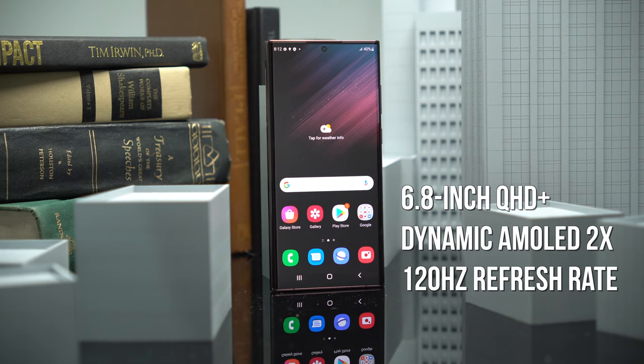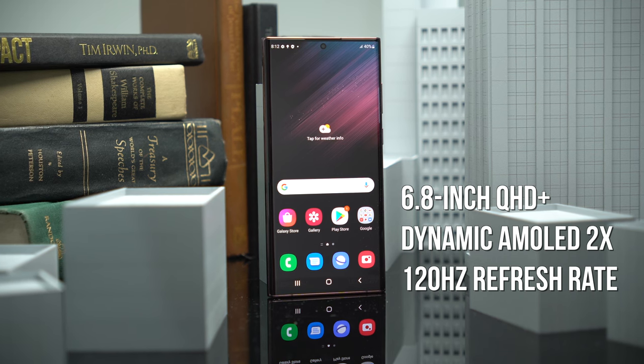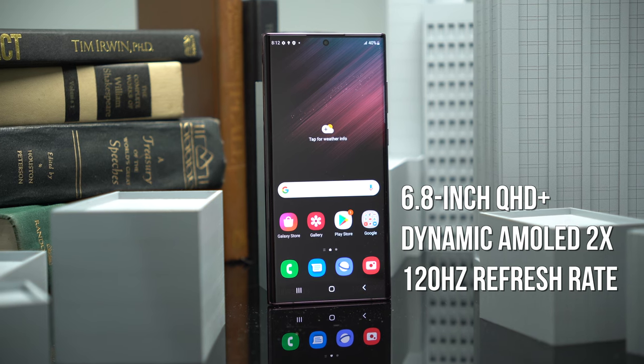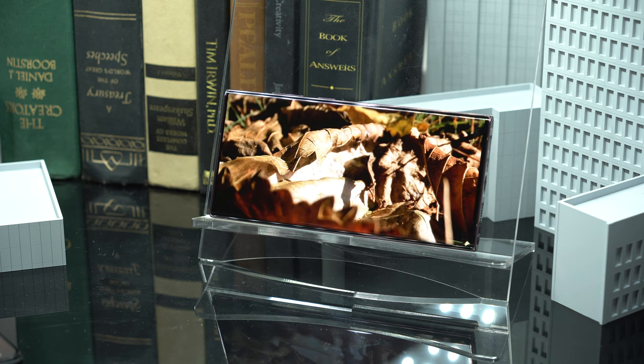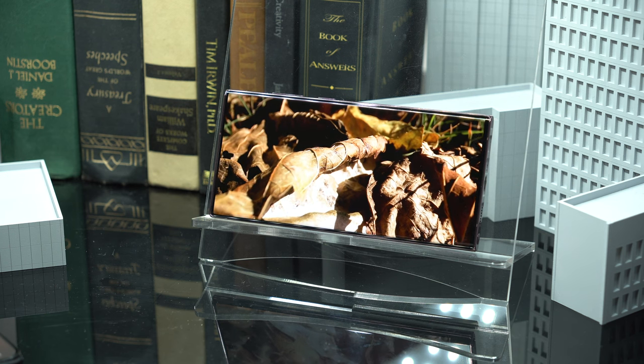Now let's talk about the screen. It's 6.8 inches and they're using the same beloved Dynamic AMOLED 2X panel on the Ultra at QHD+ resolution, so no surprises here. It looks as good as ever with the fast refresh rate. Samsung really took the 'if it ain't broke, don't fix it' mentality here, and they have some of the best display tech in the game.